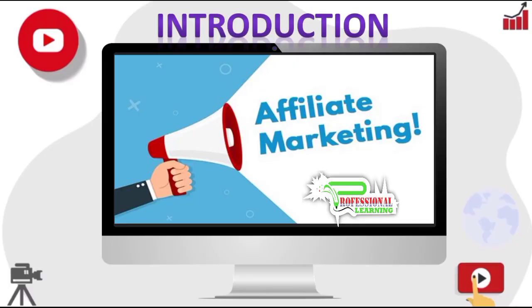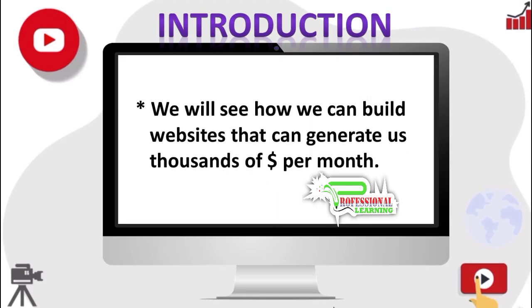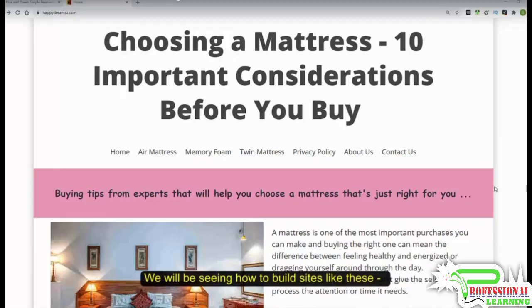Hello friends. With this video we will be starting a new series of lectures based on Amazon affiliate marketing and search engine optimization. We will see exactly how you can build Amazon affiliate websites that will generate hundreds or even thousands of dollars in commissions every month like clockwork — websites that rank on the first page of Google and other search engines for scores or even hundreds of search phrases with minimal link building.